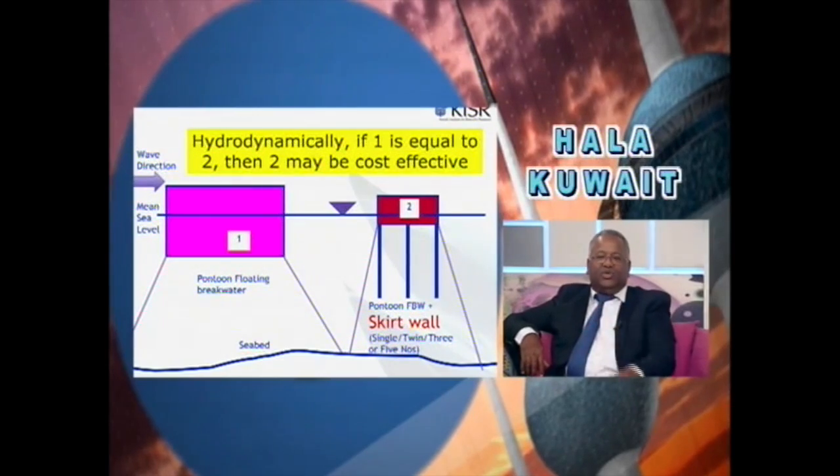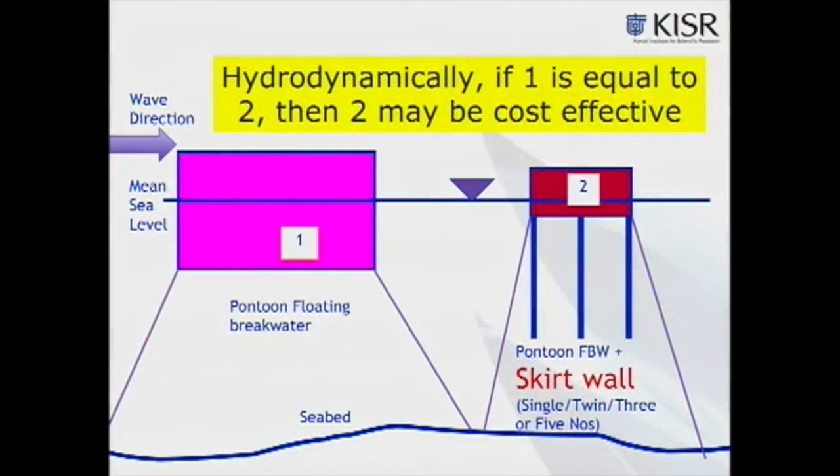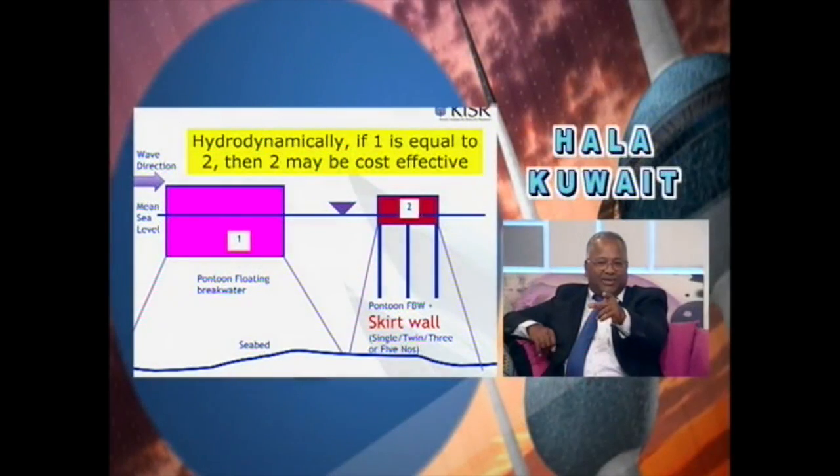The slide is showing the innovation. With red color number one, this is a typical floating breakwater — you can see its size is really huge. What we did is reduce that huge size and add a skirt wall at the bottom. If you compare solution one and solution two, they are hydrodynamically the same — if a two-meter wave acts on the structure, you will see a half-meter wave on the coastal side for both. But structure number two consumes only around 40 to 45 percent of the material volume, meaning we can save 50 percent of the cost in construction.